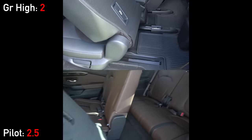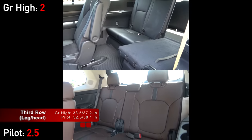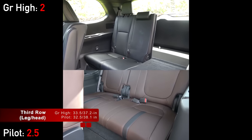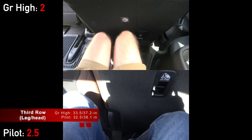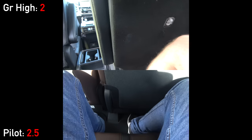The Grand Highlander jumps third-row space from 27 inches to 33.5 inches, which happens to be exactly one inch larger than the Pilot. The 3% difference is less than the 5% required to score a point, but remember that these are two of the best third rows in the entire segment.